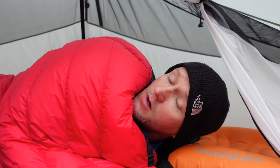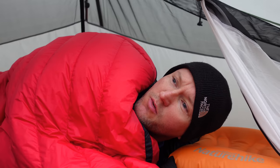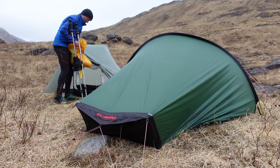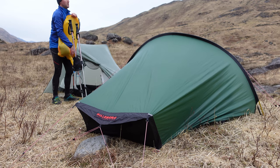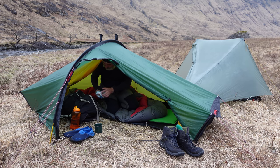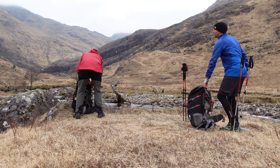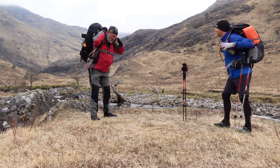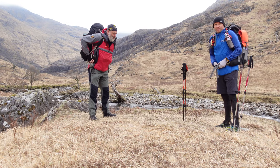Good morning campers and welcome to day number four on the Cape Wrath Trail. It is a bit more breezy than last night. The tent is bone dry, but it's looking a little dark like it could rain. We'll see what happens. Let's get some breakfast and get on the go. It's getting lighter actually — it's not that bad. It's definitely different from the last few days. It's just gone eight o'clock and we're back on the move.